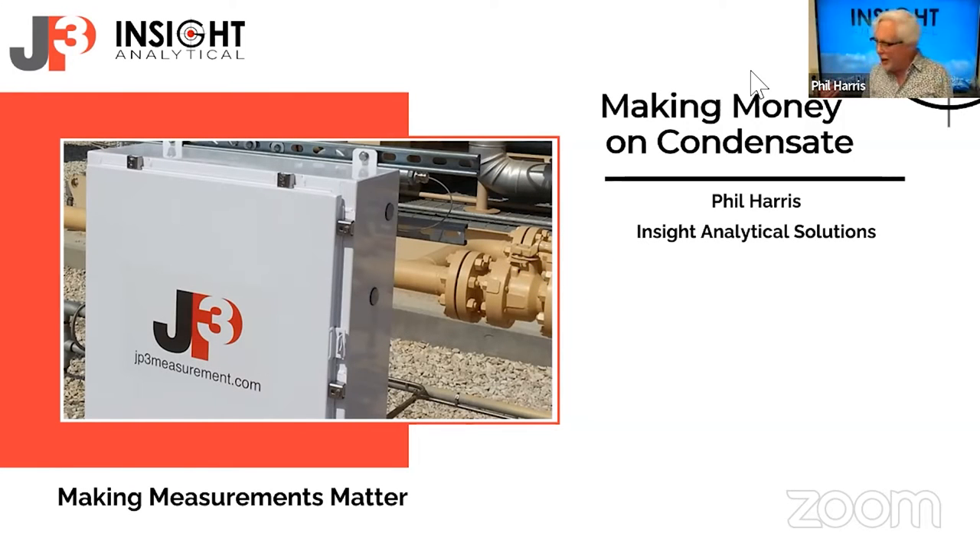I'm going to talk today about condensate stabilization. With things that are going on in the world right now and in the hydrocarbon markets, optimizing gas plants and trying to ensure that we're doing production as well as possible is a pretty important and timely subject.